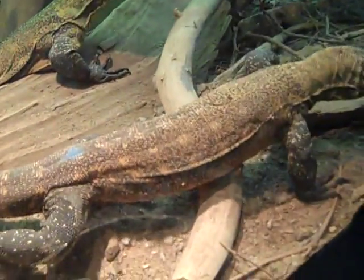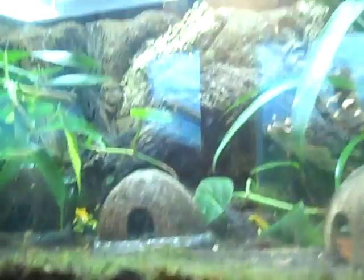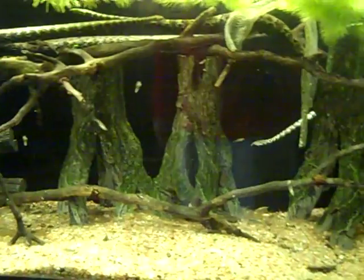Very interesting — I haven't seen that in real life. Daddy, look at the frog! Frogs in here. Got a few little fishies here. Tentacled Snake — look at that.